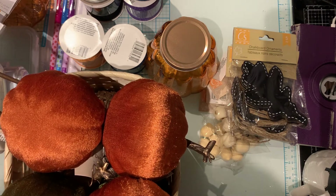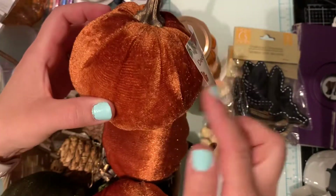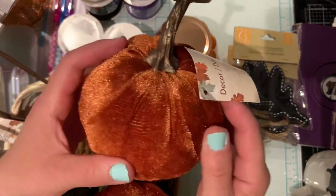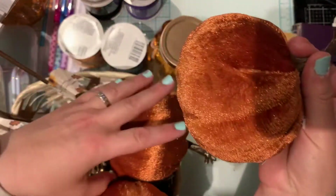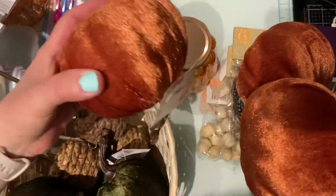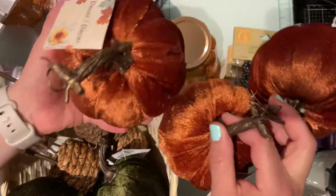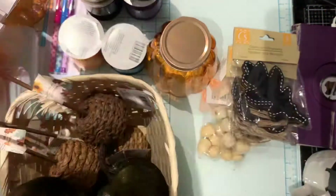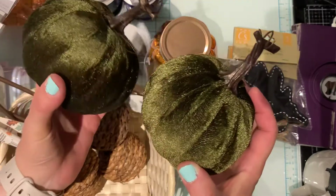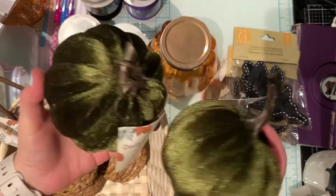First thing I'll share is the Velvet Pumpkins. I know these came out last year and I did buy some of them last year, but they came out again so I bought three of the Burnt Orange ones. They're so pretty, I really like them — they really look high-end and I love the stem. I also bought two of the green velvety ones. They just look so pretty.